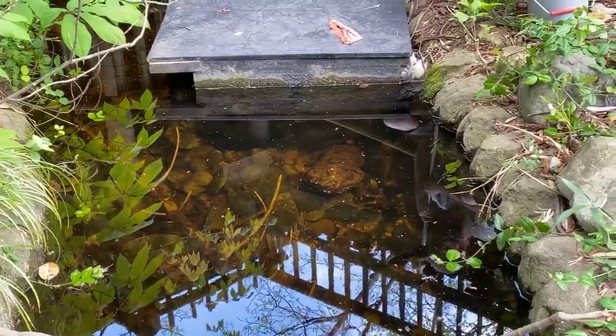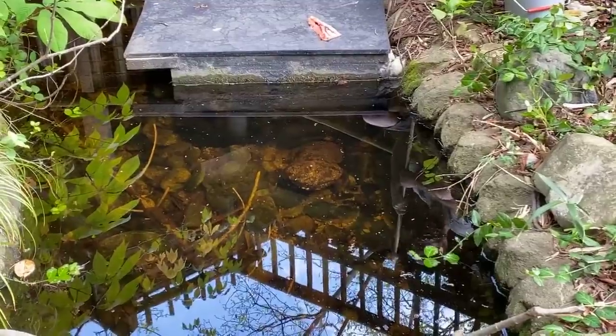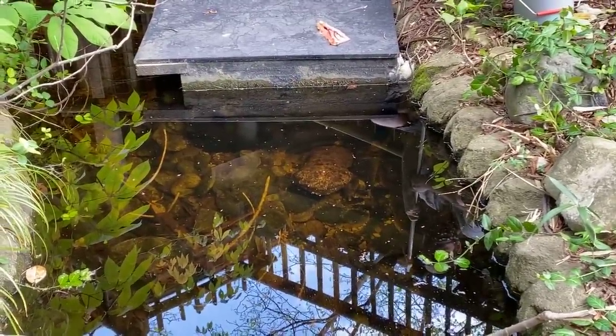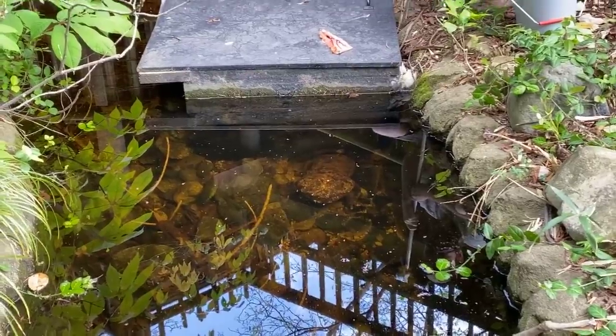This is the second largest salamander in the entire world. It's found only in Japan in clear, cold, fast-moving streams, and they have incredible camouflage, as you can probably tell.